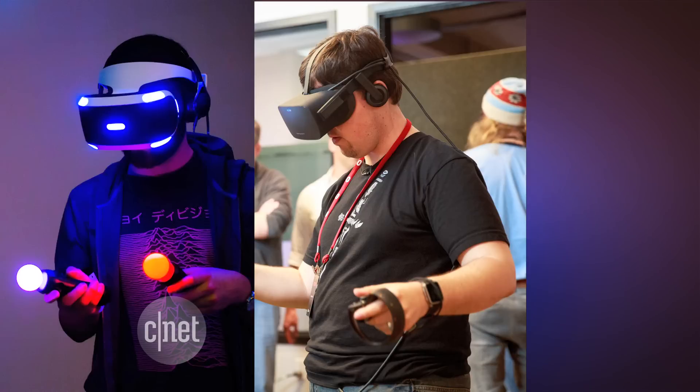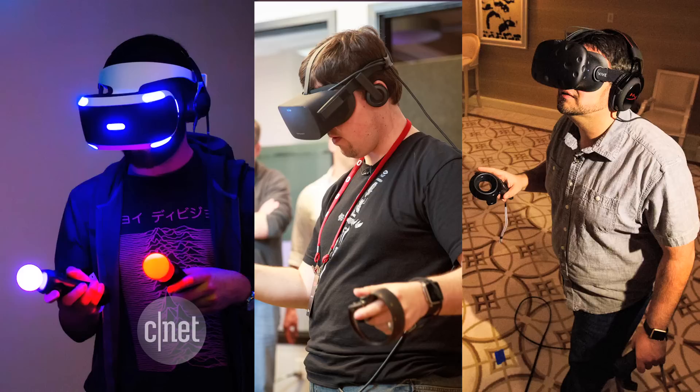There's Sony's PlayStation VR, Facebook's Oculus Rift, and HTC's Vive. But one of these things is not like the others. Sony finally revealed more details about the PlayStation VR, and here's what you need to know about how the PlayStation is going to differ from other VR systems.